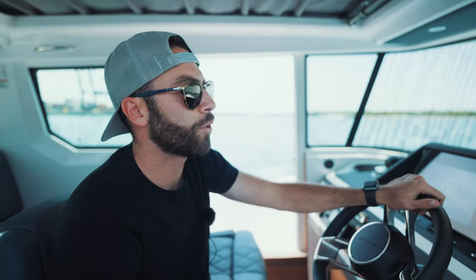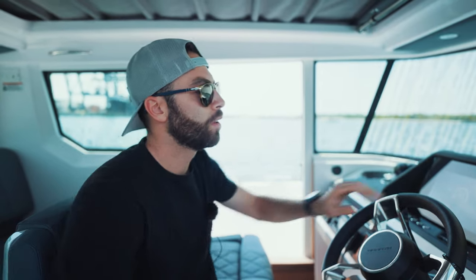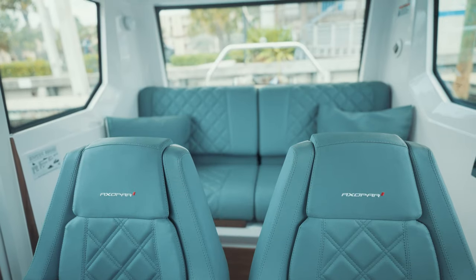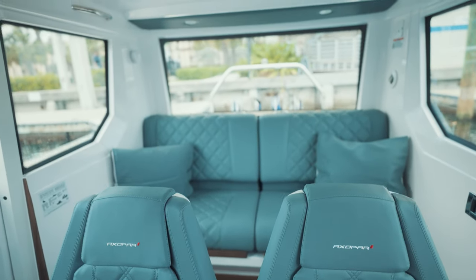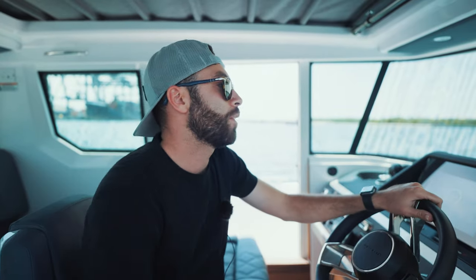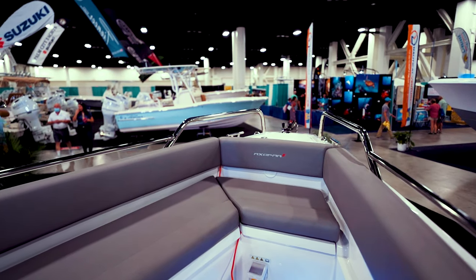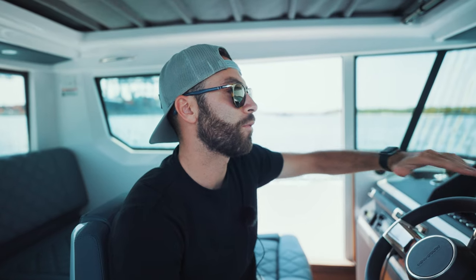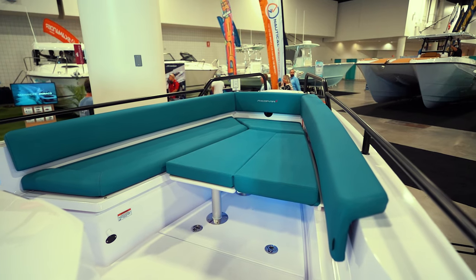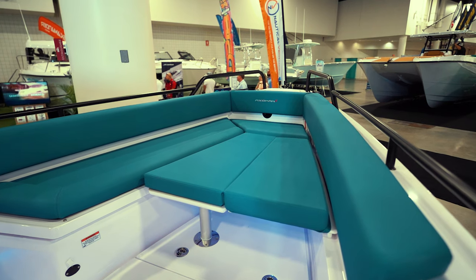You have comfortable seating for up to six people inside the cabin. We have the two main seats over here and then we have a back bench where you can fit probably four people depending on their size. Then over at the bow we have kind of an L-shaped seating, and you have the ability to convert that into a full sun pad, so if you want to lay down you can, or if you want to have the table mounted you can.